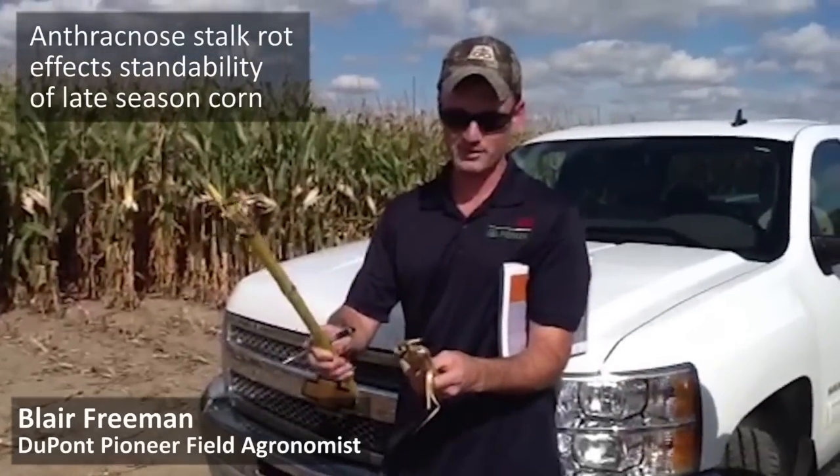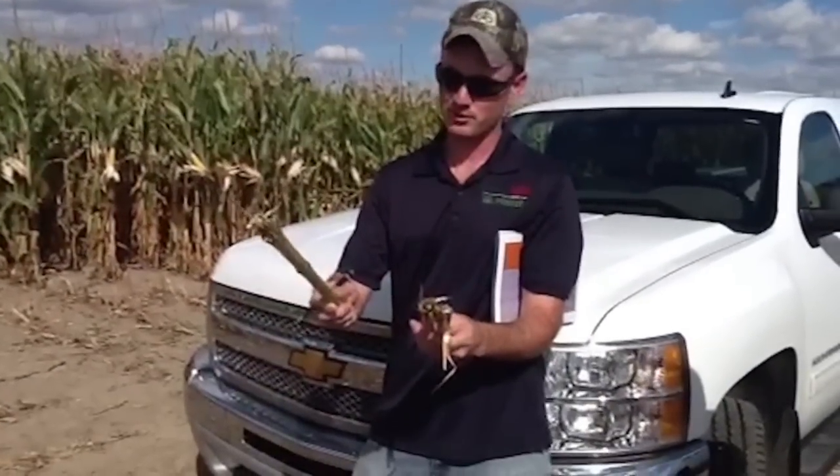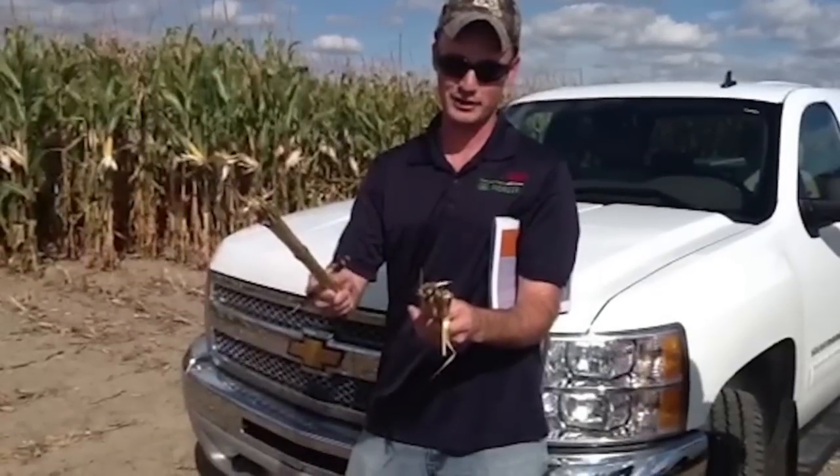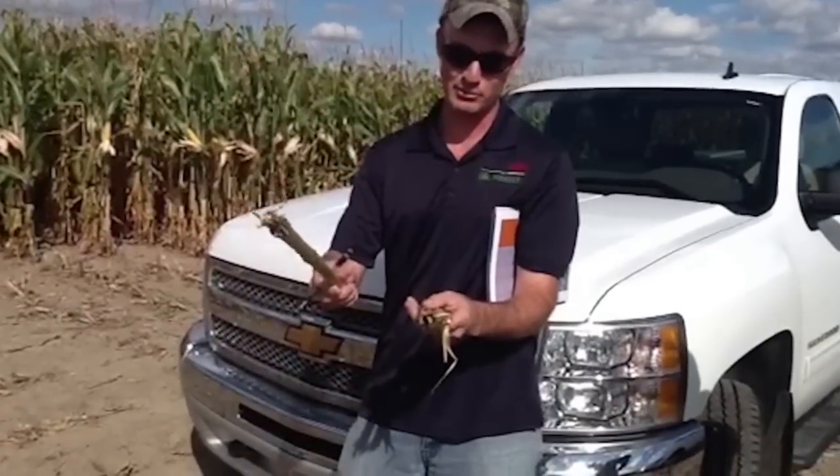Anthracnose stalk rot is one of the most important diseases to late season plant health within corn. It allows the corn to stand and yield for the combine. Yield that's on the ground is not yield that is calculated in your yield per acre.